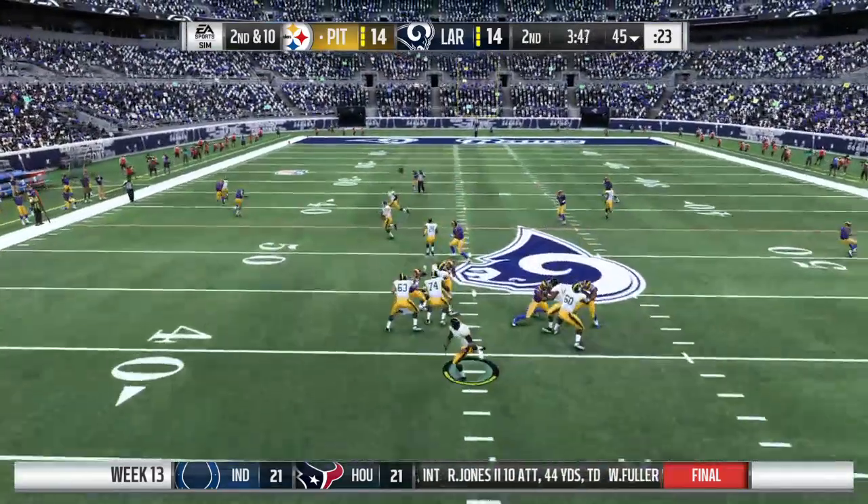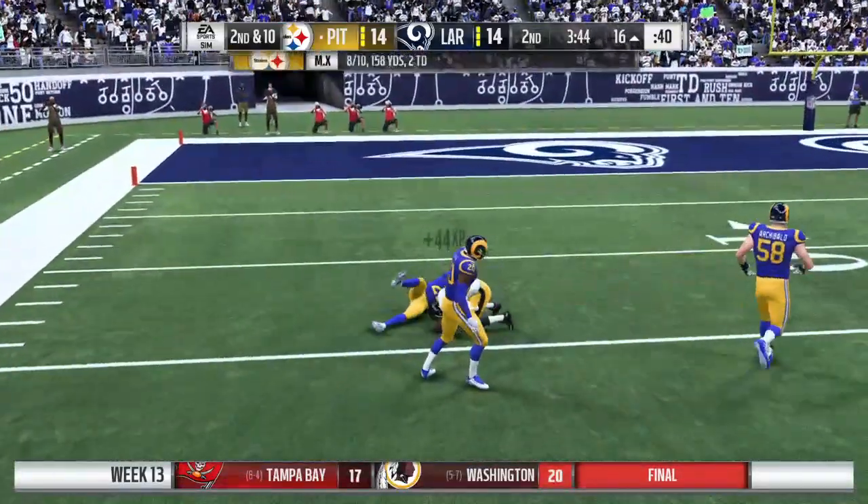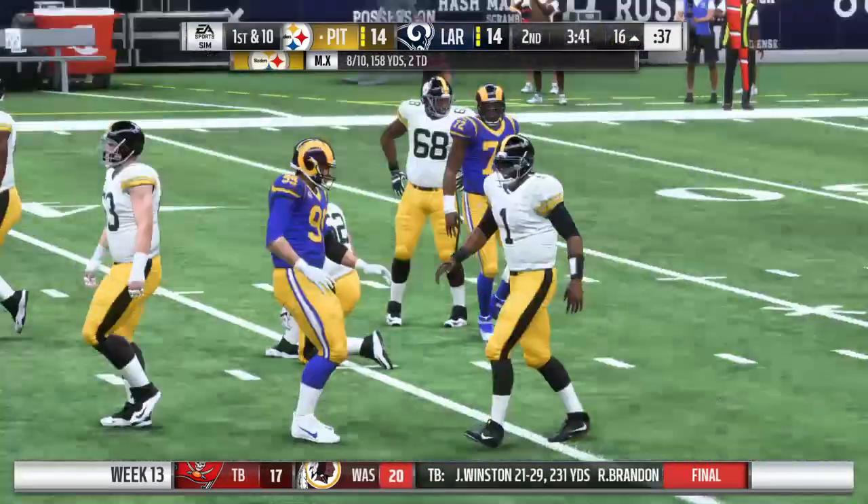And second and ten, he'll look to throw again. He's going deep. This is caught at the 20! A gain of 39 that time.